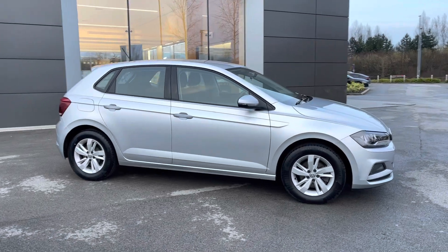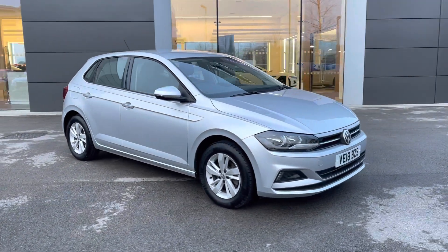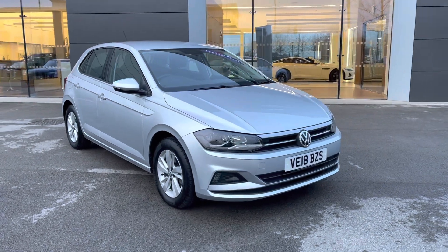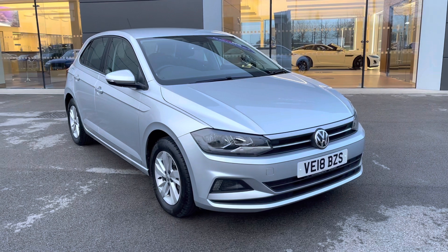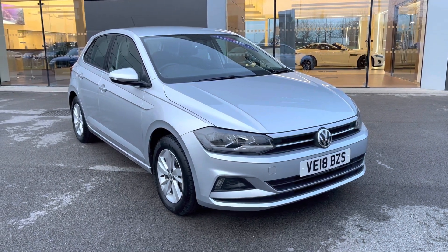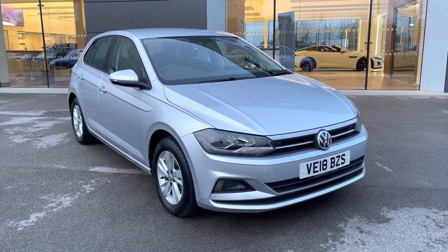Returning towards the front of the vehicle now, and that concludes our 360-degree tour of this breathtaking Volkswagen Polo. Next, we will be sitting inside and exploring what the display has to offer. Please make sure that you are subscribed to our YouTube channel in order to keep up to date with our latest stock.